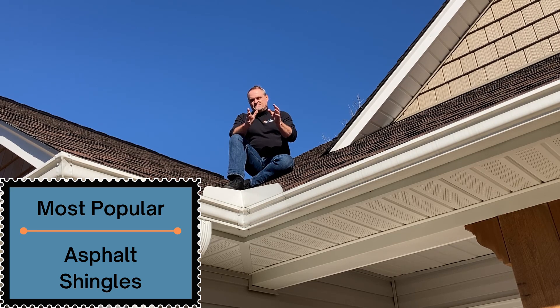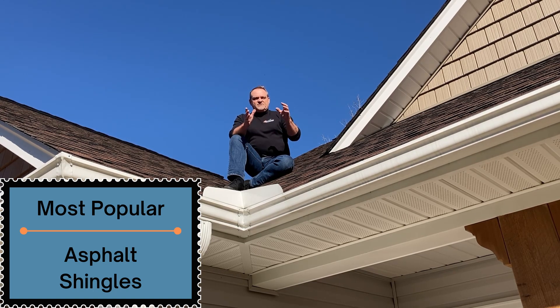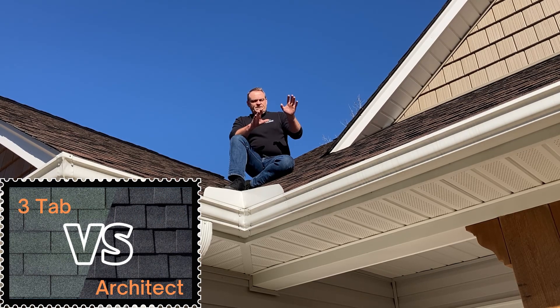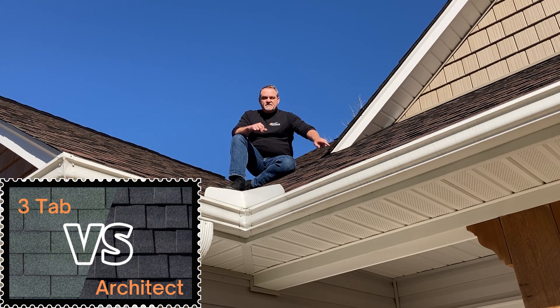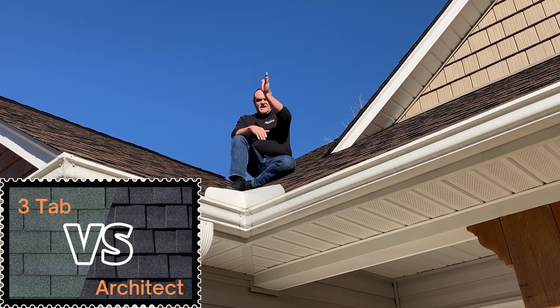There are a couple of different types of asphalt shingles. The two basic styles you're going to find: the first style is called a three-tab — some people call it a waterline shingle. The second basic type is an architect cut. How you can tell the difference is when you look at the roof on a three-tab product, you will see three distinctive lines across each shingle, so when you're looking across the roof, you can see the lines.